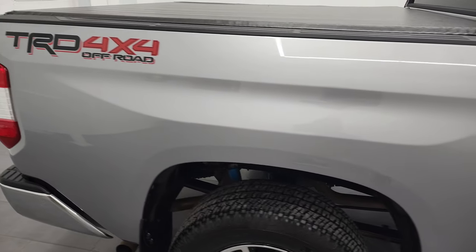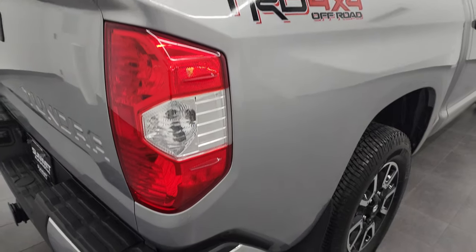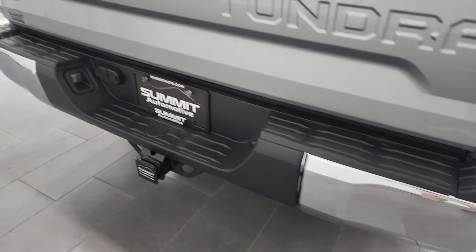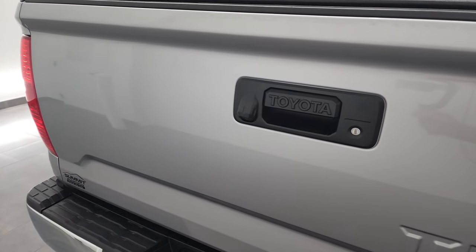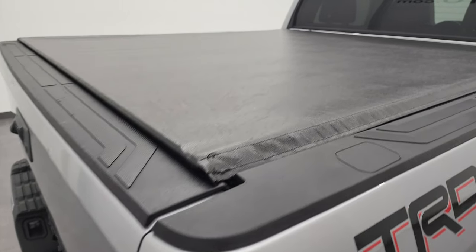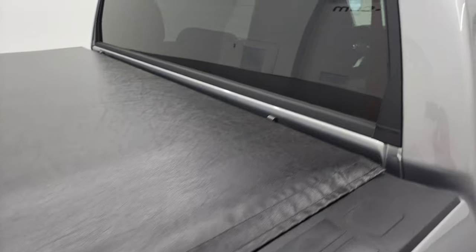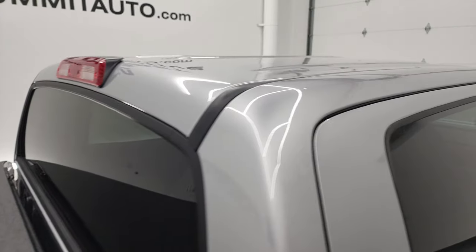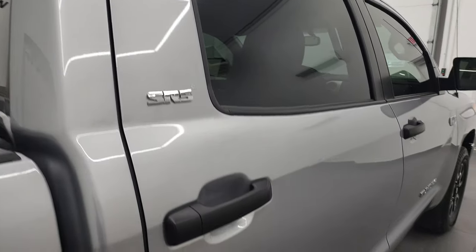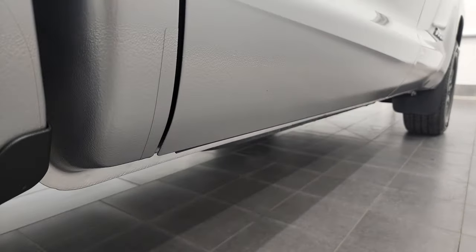I take these HD videos so if you are far away or cannot make the trip down but you're still interested in purchasing the truck, you can see the truck, hear the truck, and have confidence in the vehicle before you even get here. There are absolutely no surprises and you can make a smart and informed buying decision from wherever you're at. If this video helps you make that decision, let your salesman know that you saw the video, that it was helpful, and that Brett sent you.